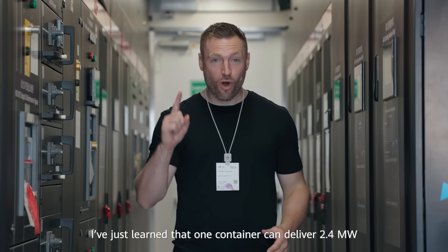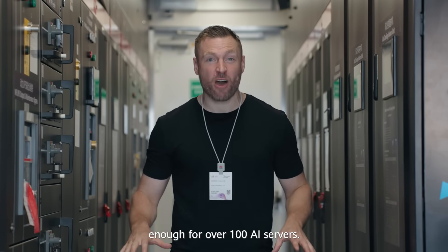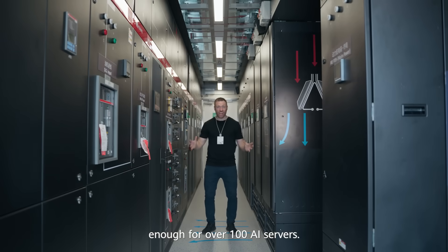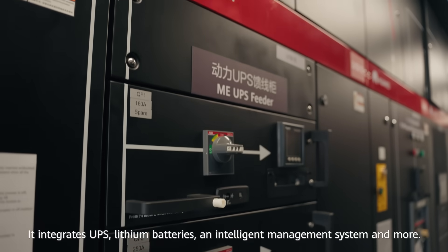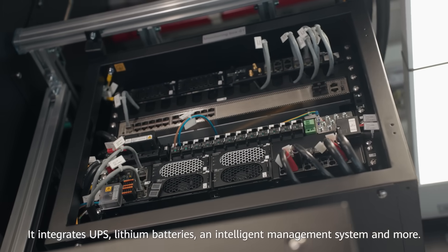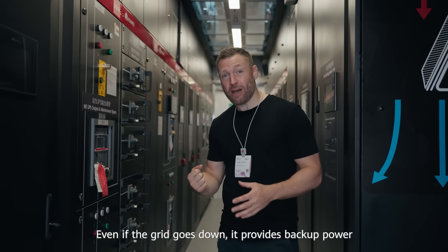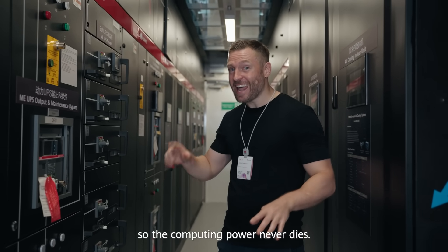One container can deliver 2.4 megawatts, enough for over 100 AI servers. It integrates UPS, lithium batteries, an intelligent management system and more. Even if the grid goes down, it provides backup power so that computing power never dies.